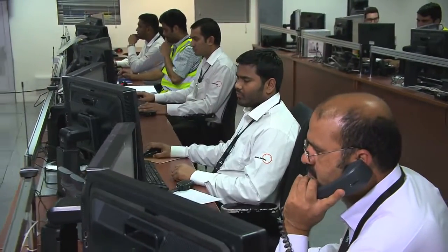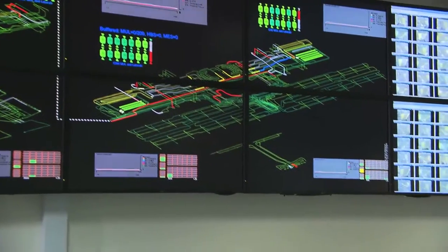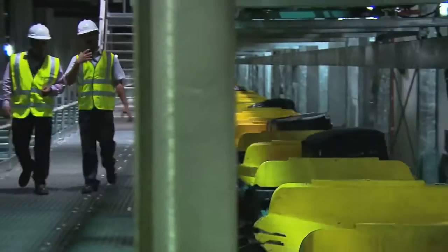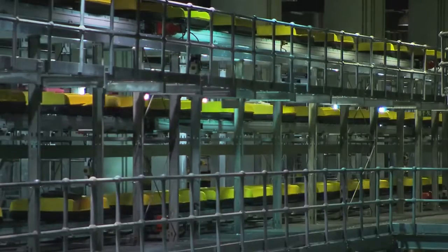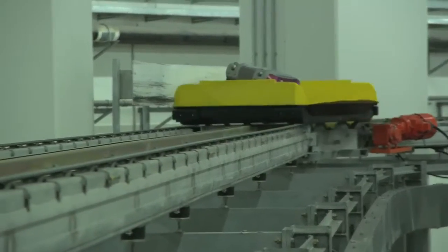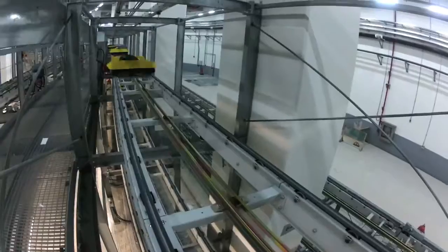For Dubai International, Siemens provided state-of-the-art solutions that were perfectly adapted to its specific needs. With more than 90 kilometers of conveyor lines, the airport's baggage handling system is one of the largest worldwide. Racetrack conveyor lines achieve a maximum speed of 7.5 meters per second and can handle up to 15,000 bags per hour, reducing transfer times to a minimum.